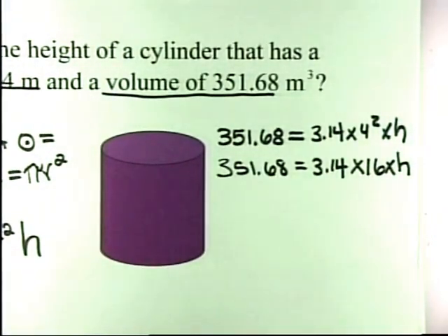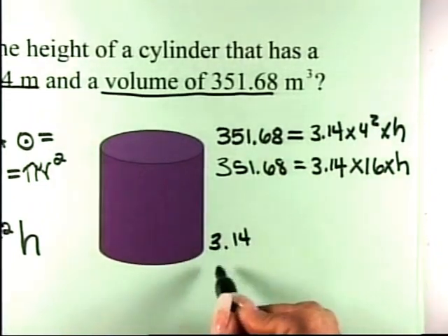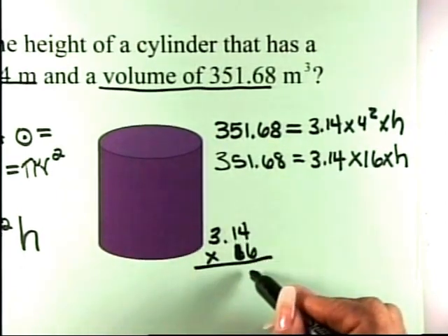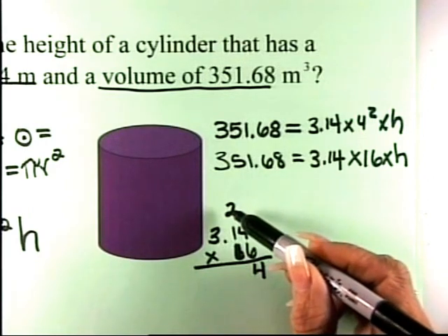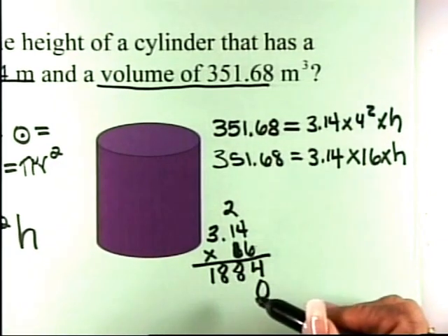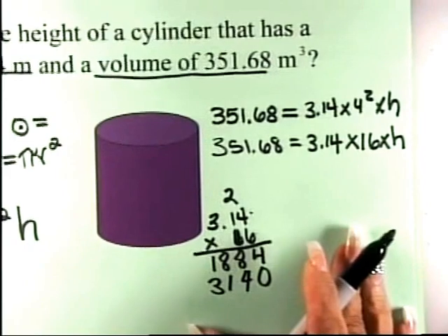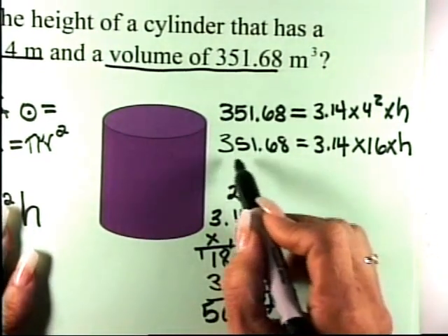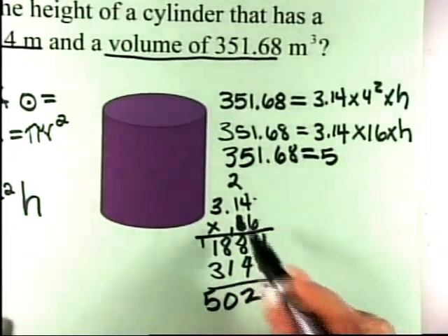So now I have 351.68 = 50.24 × h. To find the height, we divide both sides by 50.24. That's 351.68 ÷ 50.24. When dividing decimals, we move the decimal in the divisor to make it a whole number, and move the decimal in the dividend the same number of spaces. So we're dividing 5024 into 35168.